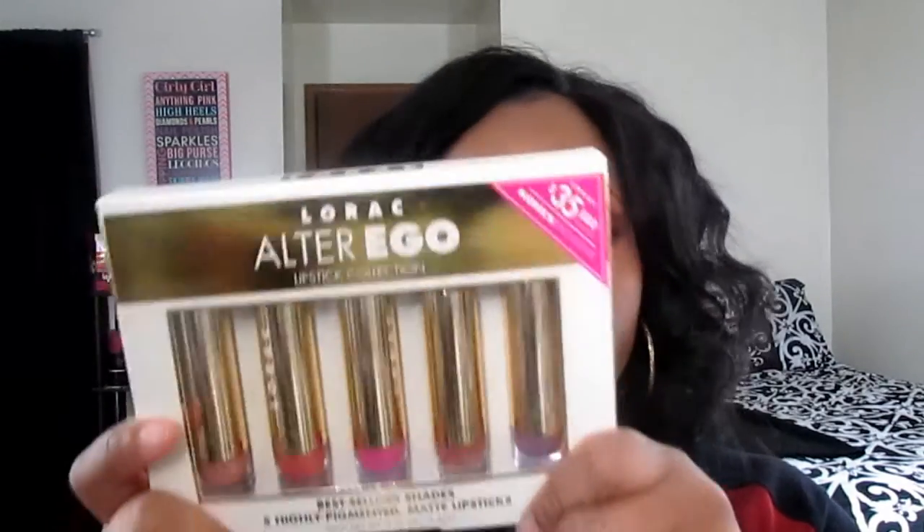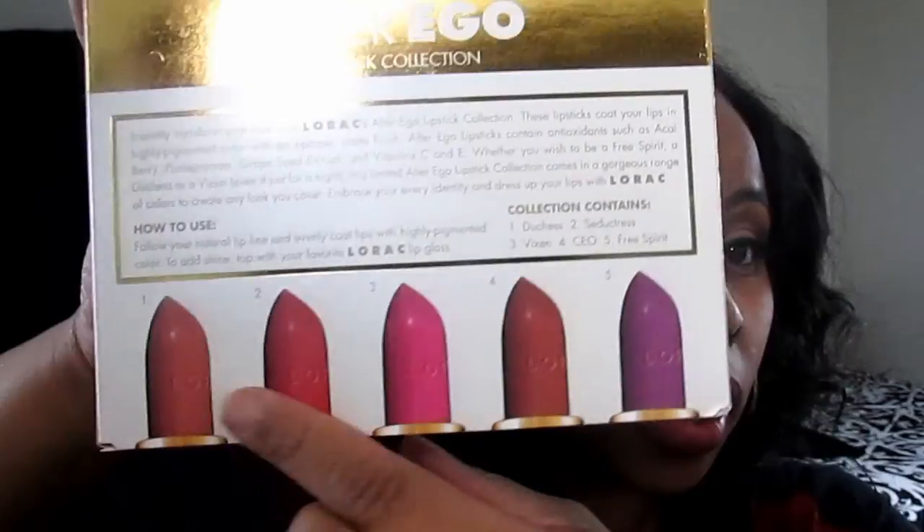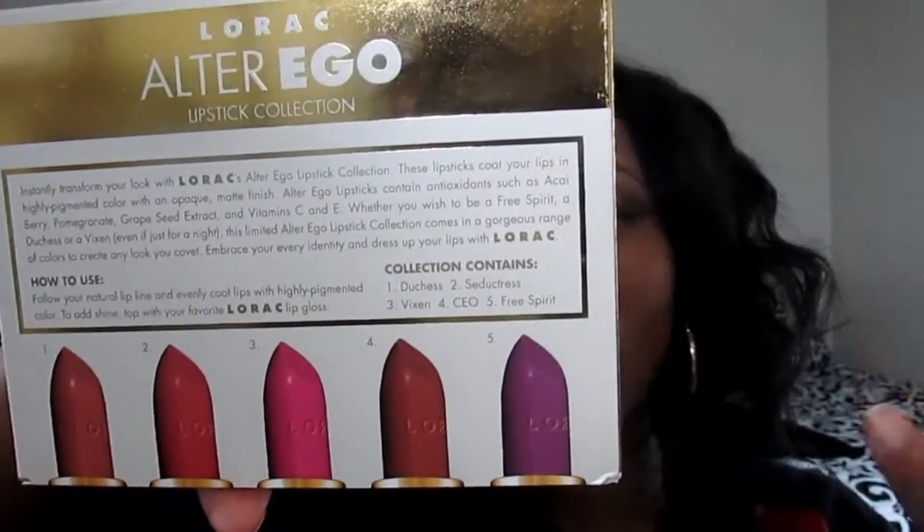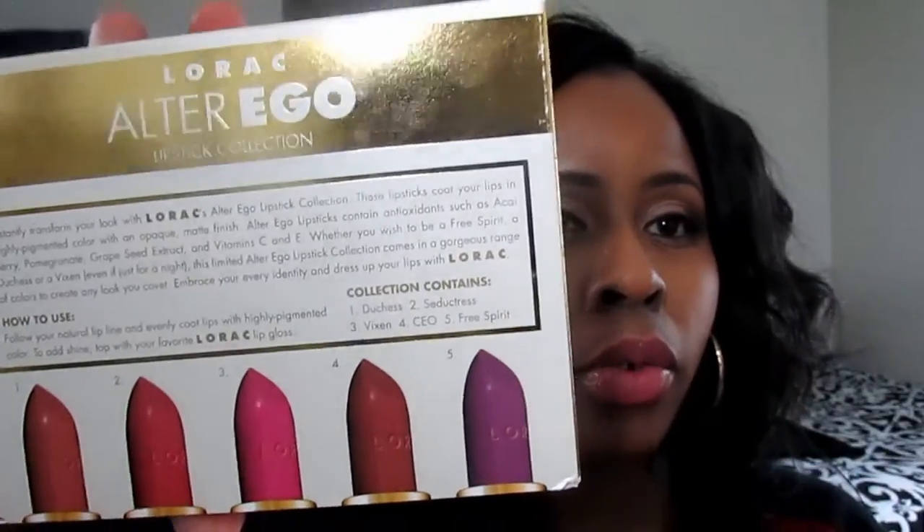You get five lipsticks and these are their best-selling shades. You get two nudes — a lighter nude and a darker nude — a pink, a violet pink, a violet purple, and a coral color. These are highly pigmented matte lipsticks.